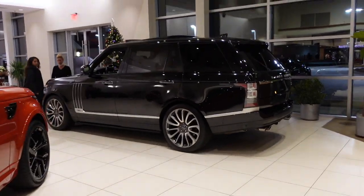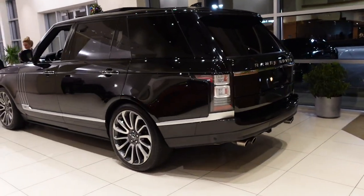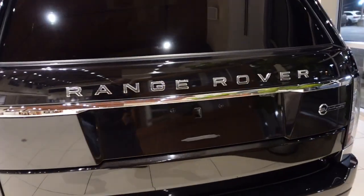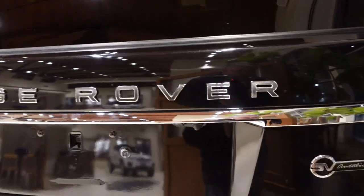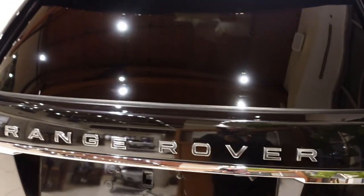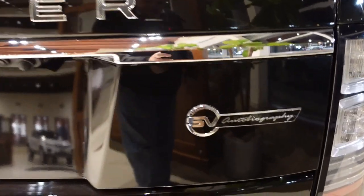Here's a black one with the extended wheelbase. This one right here is called the Autobiography — you can see it right here. SV Autobiography. This is the extended wheelbase.